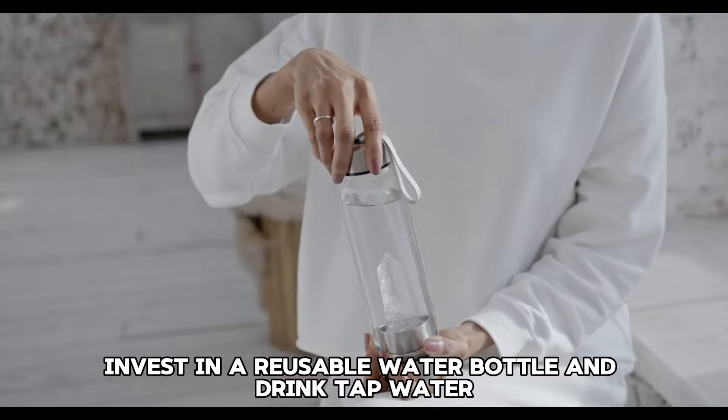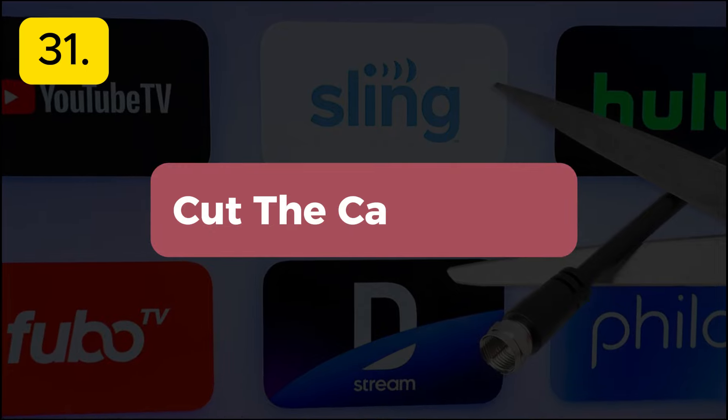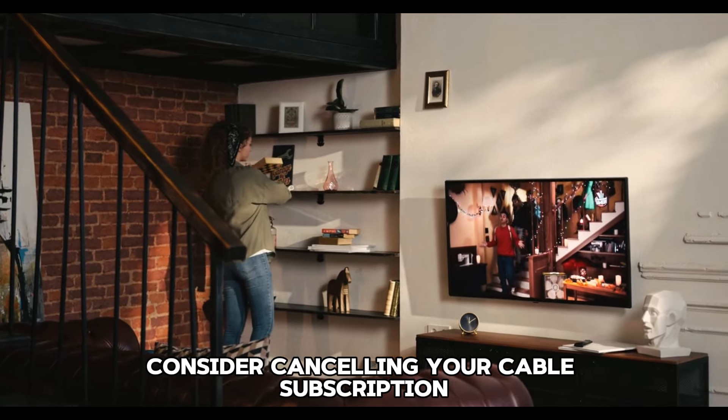Tip 29: Utilize telecommuting. If your job allows, telecommute to reduce commuting costs. Working from home can save on gas, parking, and vehicle maintenance.